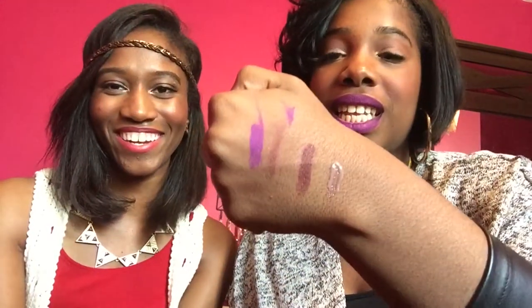My next favorite is the MAC Spite Lip Glass. This is one of those lip glosses where you can wear it and get away with it for our skin complexions without looking like you just ate ten powdered donuts. It's a very pretty color and I love this lip glass so much — I'm on the verge of running out, so when I do, I will definitely be buying another one.